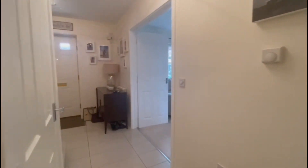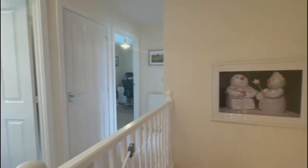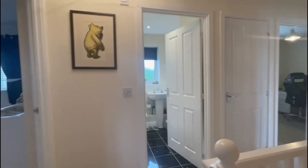Now we'll head back through and upstairs to have a look at the first floor accommodation, which comprises four double bedrooms and a family bathroom.